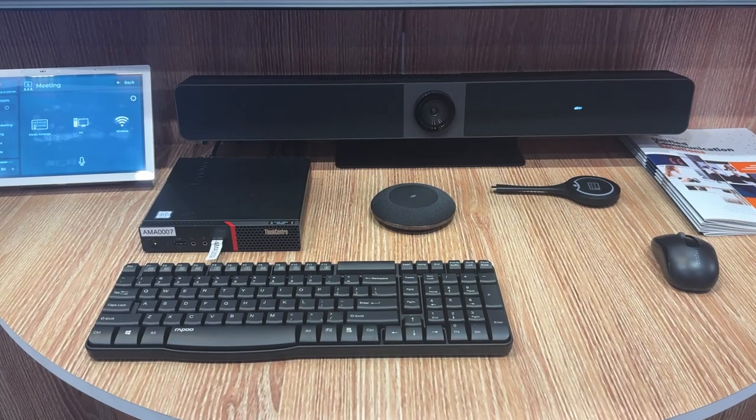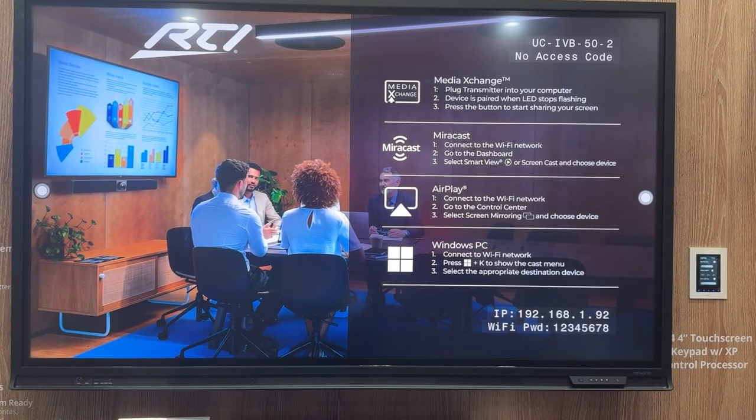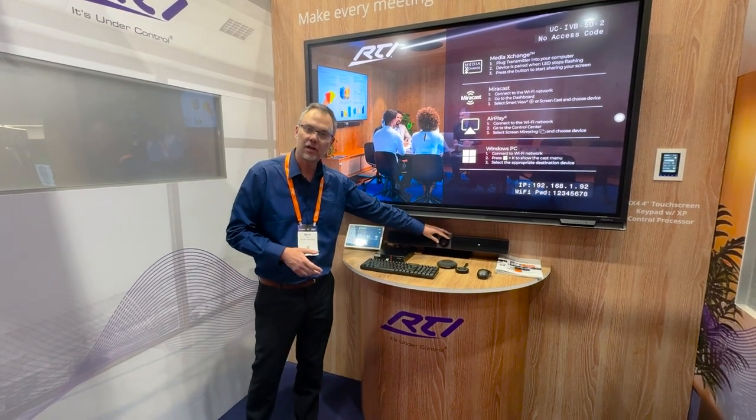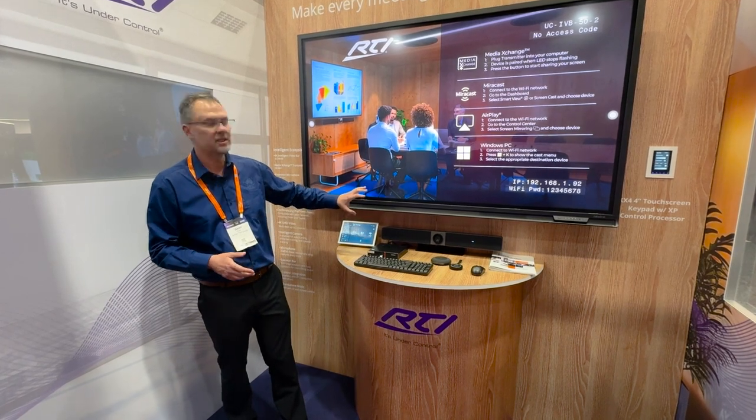It's the latest unified communications platform from RTI. It comprises the RTI 4K Intelligent Video Bar, our AI tracking camera, speaker system, wireless connectivity and wired connectivity.